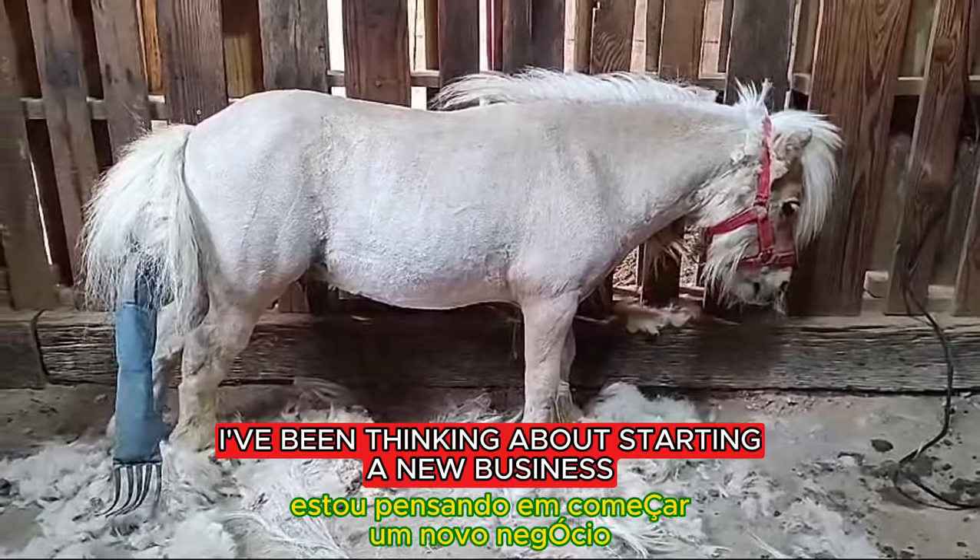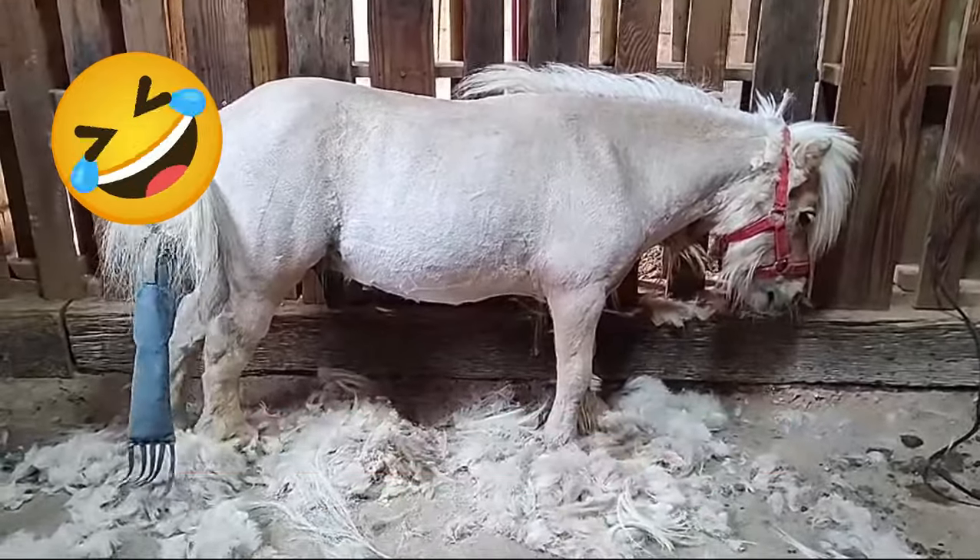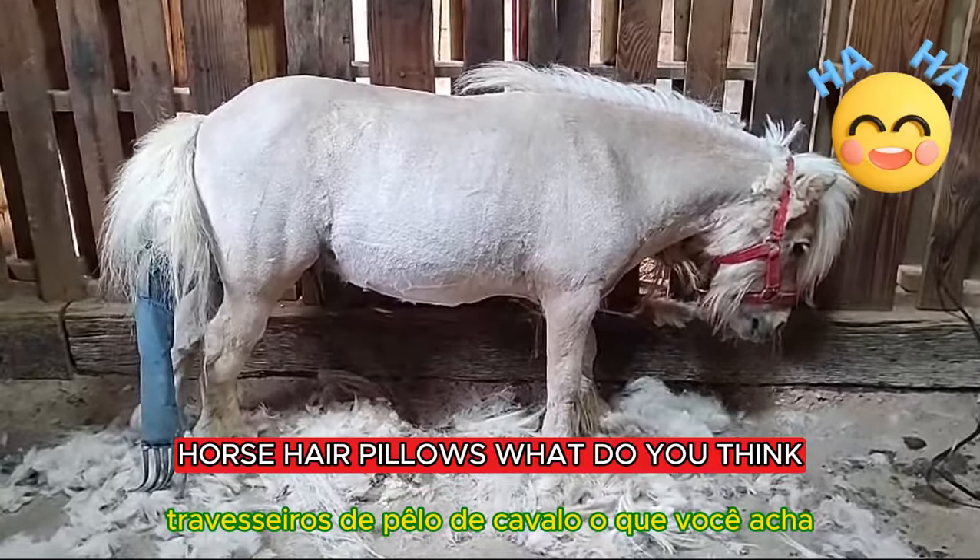I've been thinking about starting a new business — horse hair pillows. What do you think?